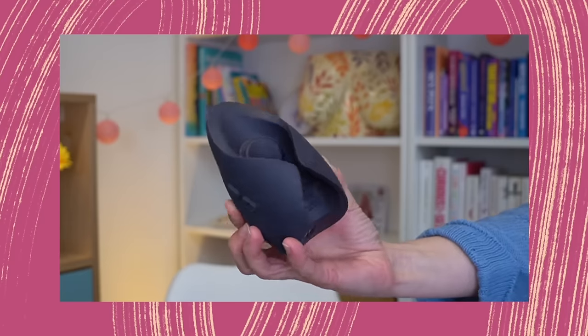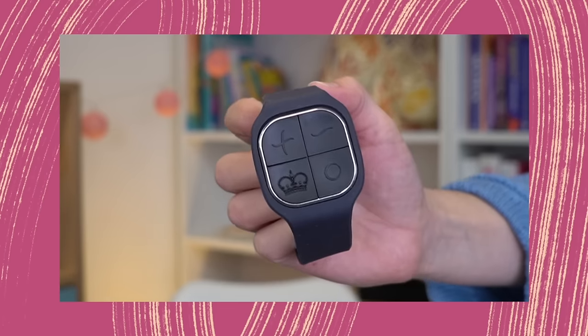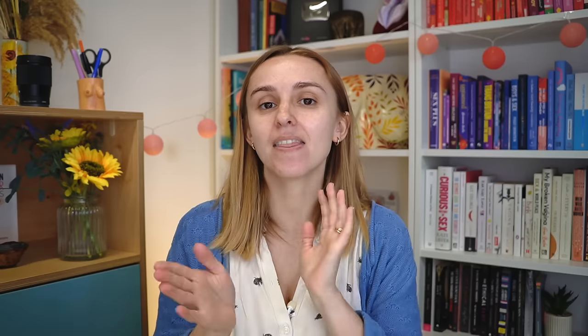There is the Ziggy hands-free vibrator — I saw a video advertising this toy and was amazed. You can hump it, put it in your pants, or put it in between you and your partner. There seems to be so much versatility with this toy. If you've tried it, please let me know — I'm so curious.